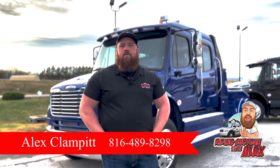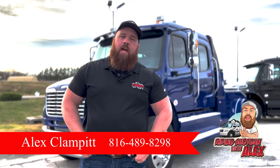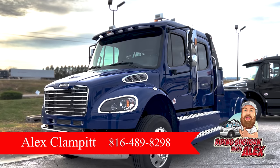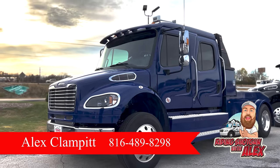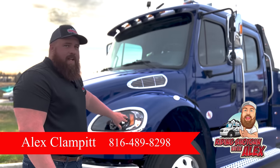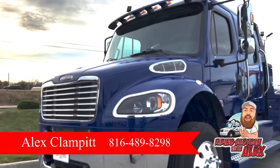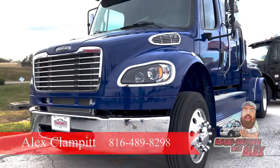Hey guys, it's Alex out here at TransWest in Kansas City and Custom Hauler Trucks. We're here with a bright blue Freightliner M2-106. This is a Bolt conversion. We'll do a quick walk around here. 22 models come with LED headlights instead of halogen — that's a pretty neat feature — and also 360 horsepower Cummins rather than a 350 horse.